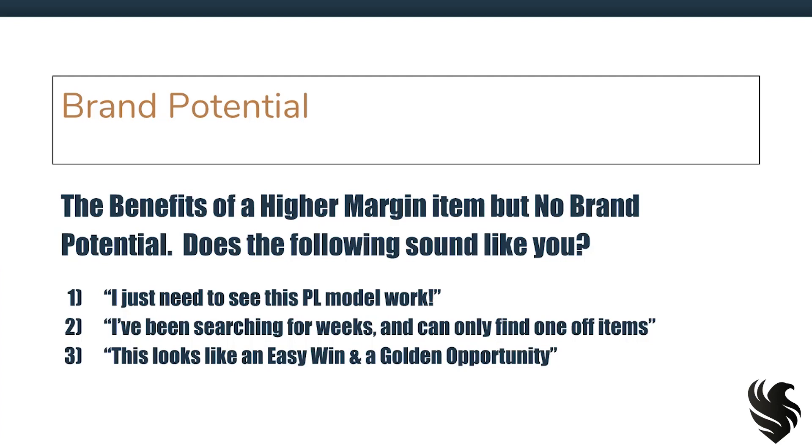What about option two? I've been searching for weeks and can only find one-off items. Perhaps you've been really going through product discovery through Amazon itself, perhaps even using Jungle Scout, and it just feels like it is impossible to find brand potential items — you can only find these one-off items. Or how about number three? This looks like an easy win and a golden opportunity. Have you found some products like that? They don't really have brand potential, but they look like an easy win. Well, if you fit any of these three, going after a product with higher margin but no brand potential could be the right choice for you.